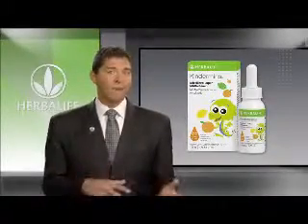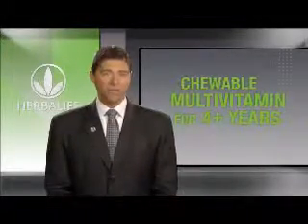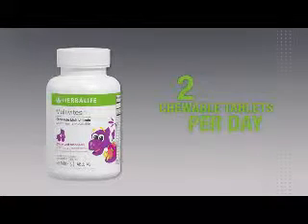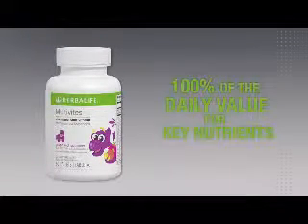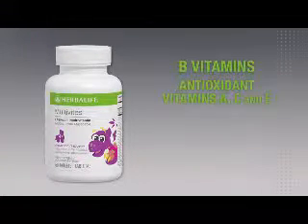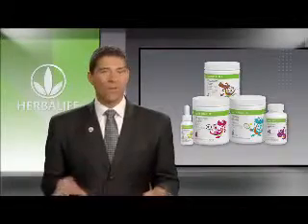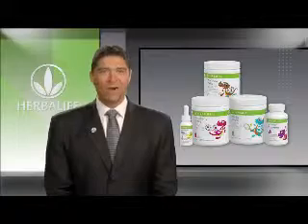For children ages 4 years and up, we have a chewable multivitamin called Multivites, which comes in fun sport-shaped chewable tablets in a mix of grape and raspberry flavors. Just two chewable tablets a day will give your child 100% of the daily value for key nutrients, and is an excellent source of B vitamins, antioxidant vitamins A, C, and E, iron, and zinc. It's also a good source of calcium which supports healthy bones and teeth. Again, there's no need to worry about artificial colors, flavors, or sweeteners being included in any of our Herbalife Kids products.